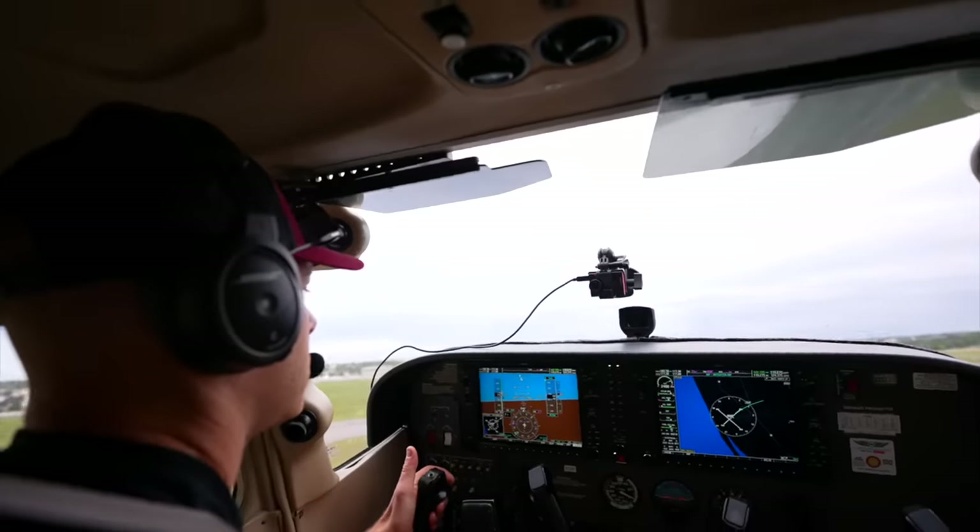Airplane number four — we are in the Cessna Skyhawk 172 Sierra. Full glass G1000. We got the wind switching up on us, so we're going to switch runways from 3-1 to 5. We are taxiing over there right now.